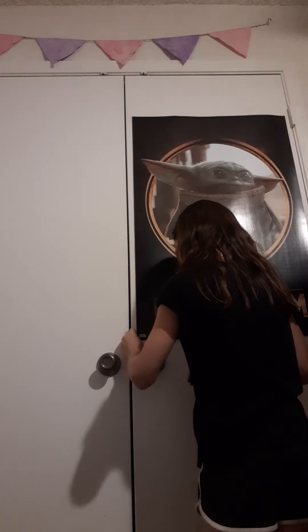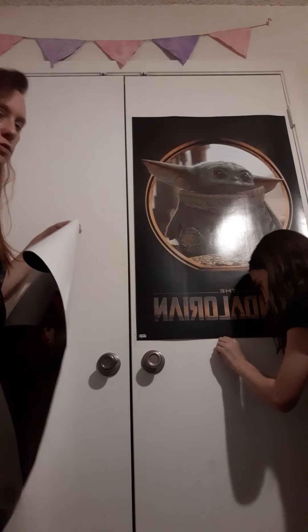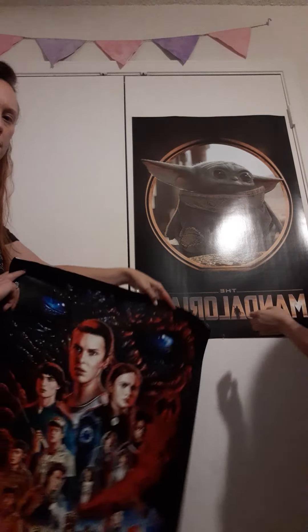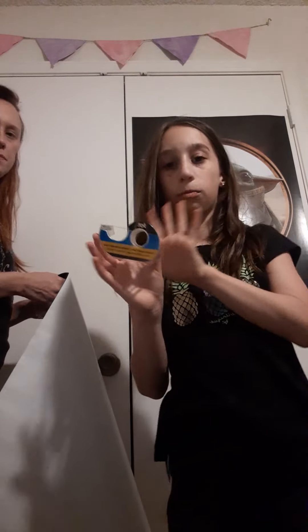Okay, we're gonna take down my Mandalorian poster now. Don't tear it! It already has tears — that was not a cheap poster. Oh, it's the same brand as the Stranger Things poster! I got that one at Walmart. This one is from Five Below. I got it for Christmas, and I got my Kylo Ren poster for my birthday like two years ago.